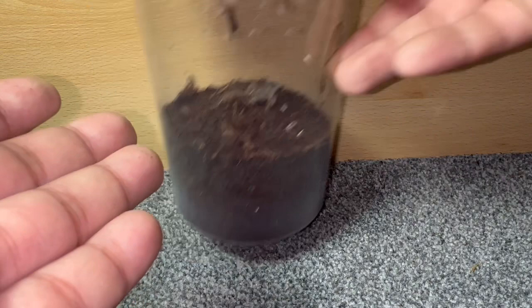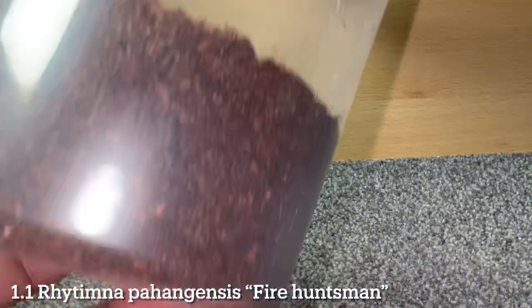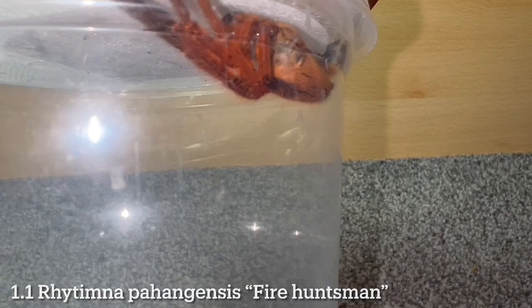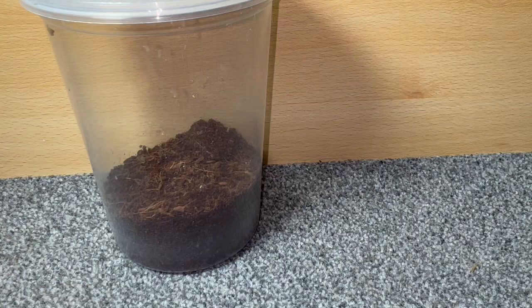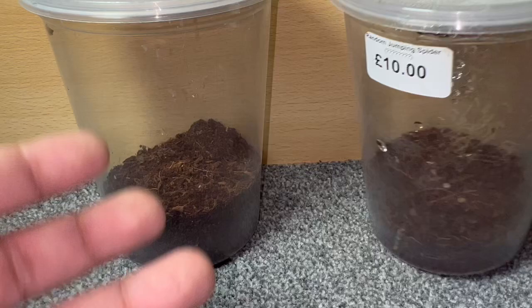Next up I've got a sex pair of Rythema — the Fire Huntsman. I'll put the scientific names on screen as I'm reading them off. Here is the male of the Rythema Fire Huntsman, and the female is just here. What's great about these ones is that they're sexually dimorphic, meaning there is a clear difference between males and females. So I've got a sex pair of the Fire Huntsman, which is beautiful. That'll be a fun project to work with.